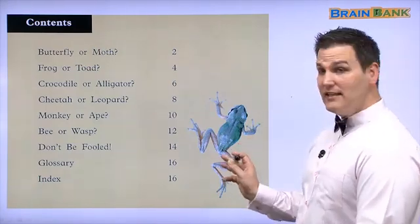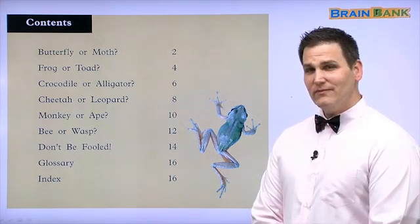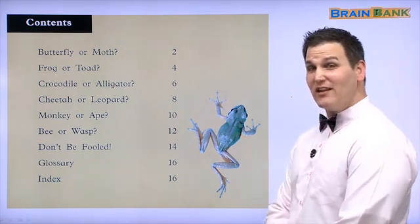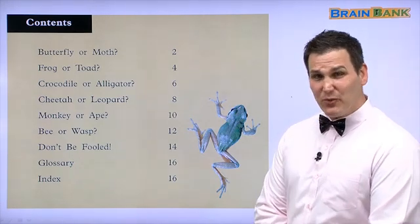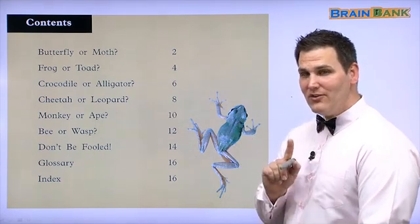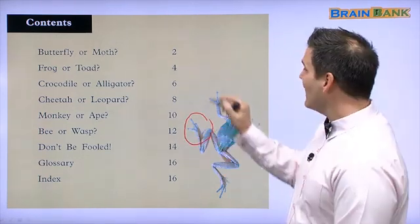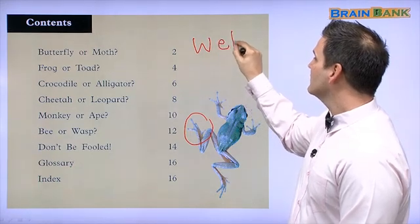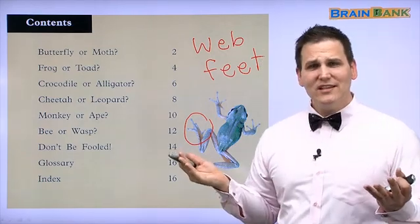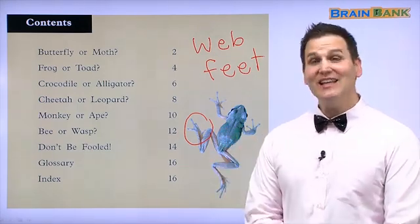Look at this. This is a frog. Do you know where frogs live? Do they live in trees? This frog lives in the water. Do you know how I know? Look at his feet. He has web feet. What does he use these web feet for? For swimming. That's how I know he lives in the water.